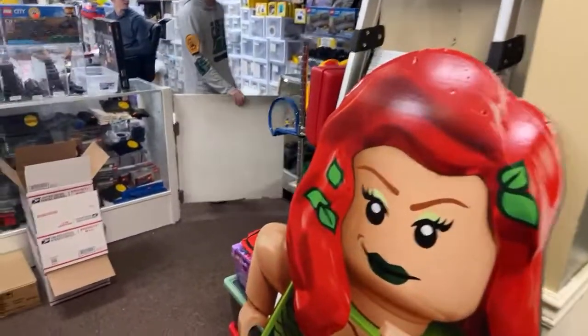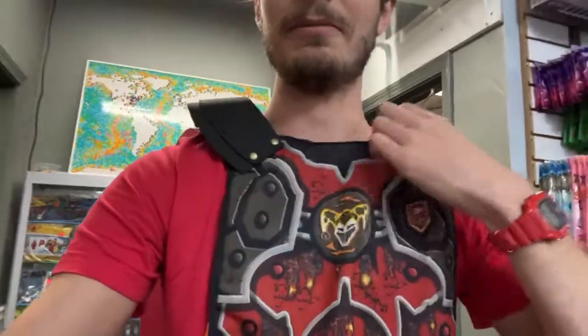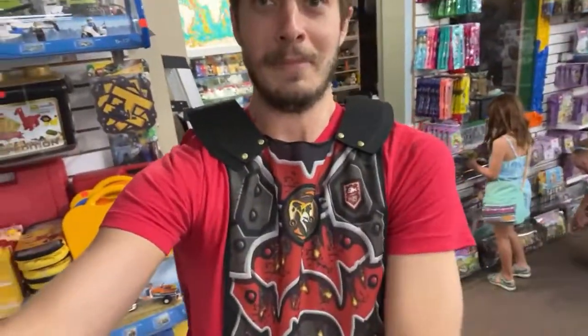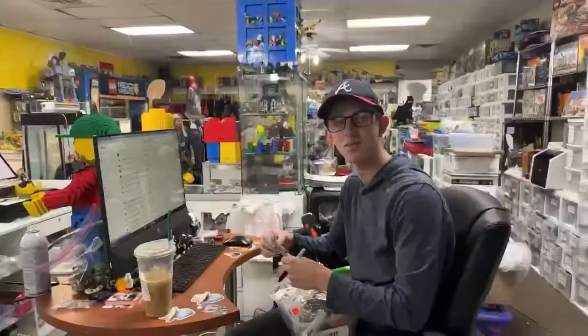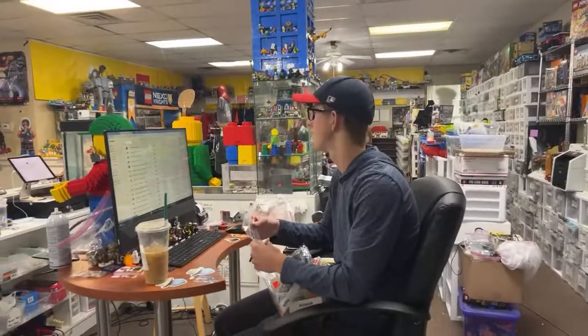I wore the red shirt today so it looks just right with the Nexo armor. My buff shoulders — oh yes, majestic. Red wristwatch, I've just got the drip going. I'm like, I should wear red more often so this happens.